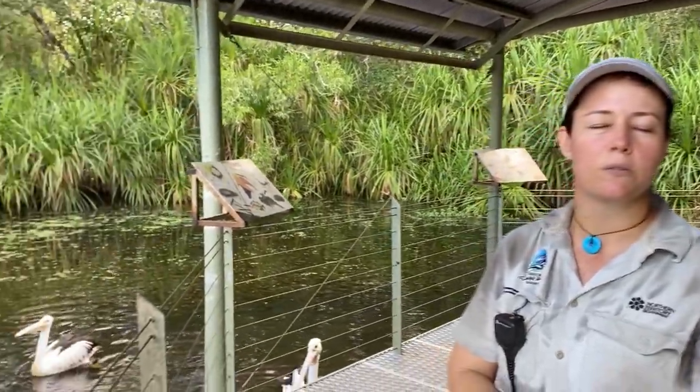Good morning everybody, my name is Kim and welcome to Discover the Wild. I work at the Chochi Wildlife Park and we are looking at our billabong this morning.